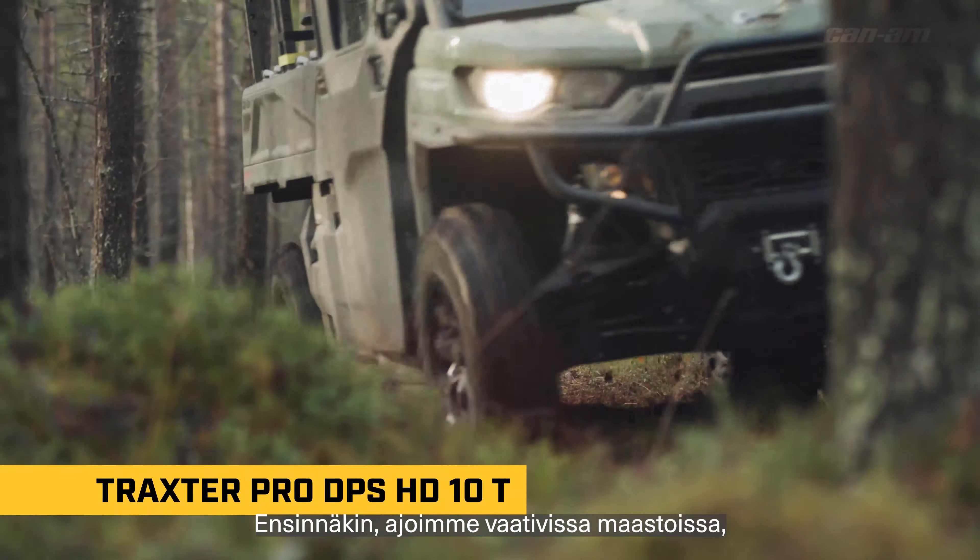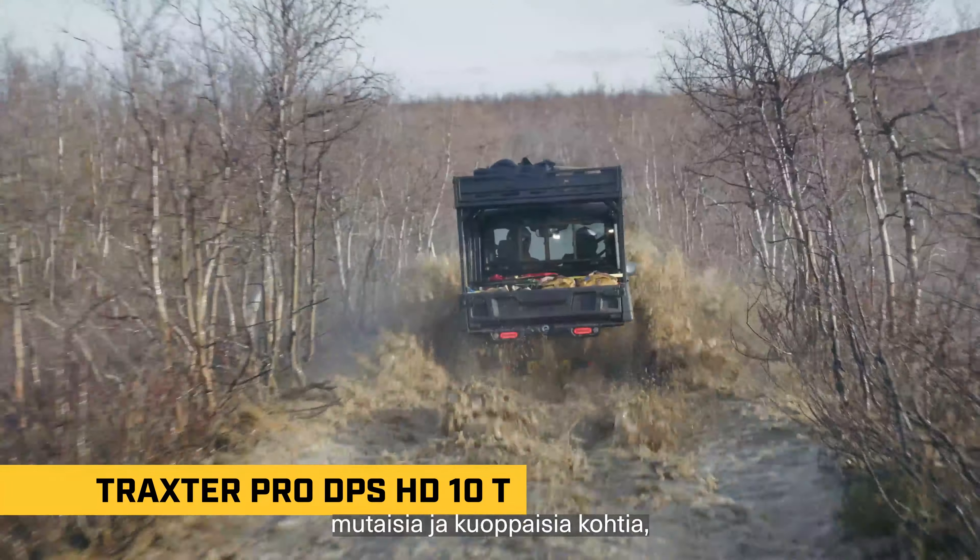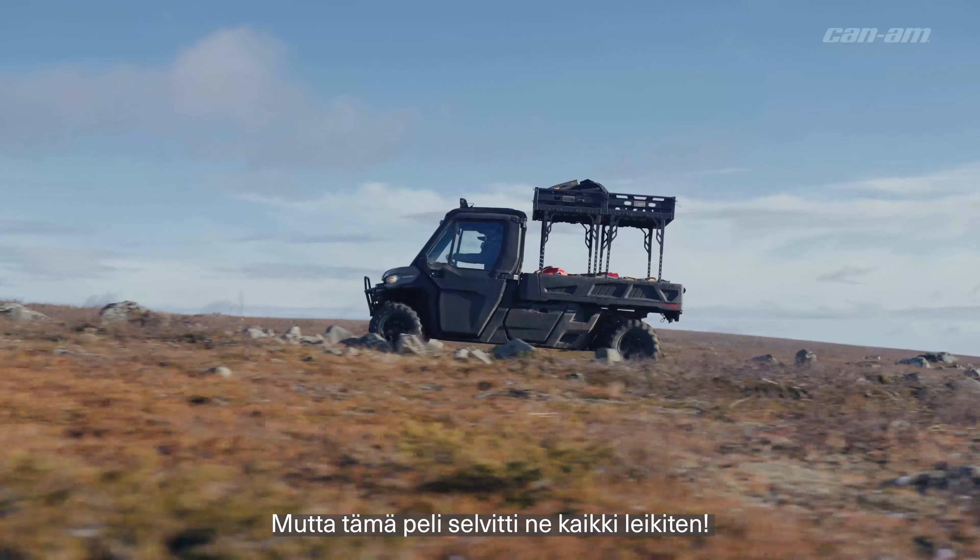First of all, we had some pretty rough terrain. We had some rocky roads, we had some muddy spots, we had some steep hills. This beast handled it all.